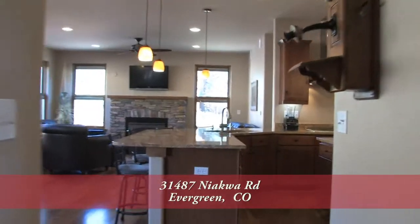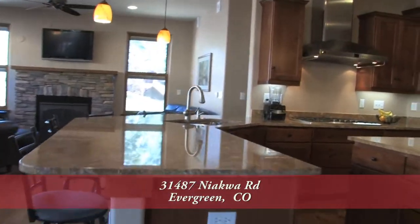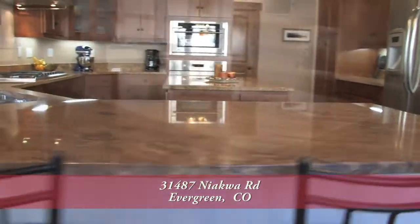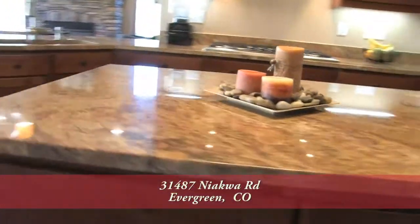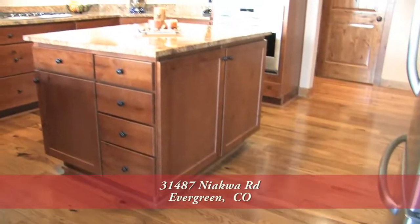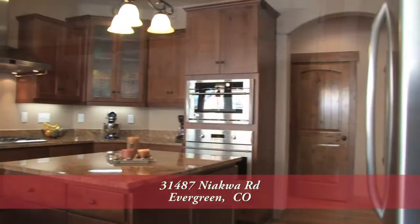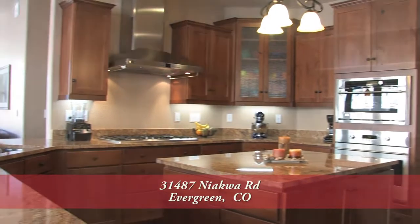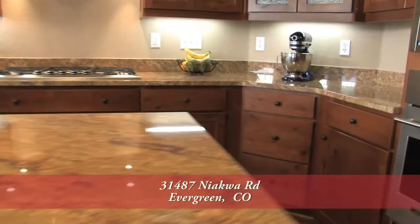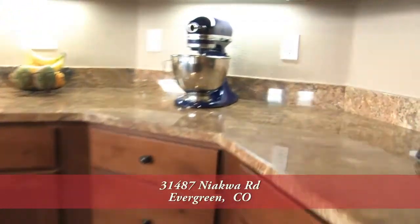Next to the living room, you'll find the heart of the home in this gourmet chef's kitchen, which features a breakfast bar that can seat up to four people. You'll also find a large center island that's great for preparing food. There's tons of storage in the hickory cabinets, both in the island, around the perimeter, as well as in the separate walk-in pantry. And notice the beautiful slab granite countertops.